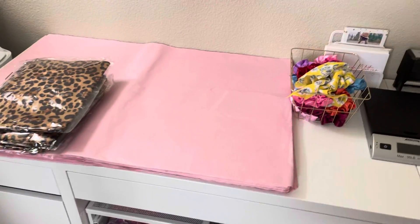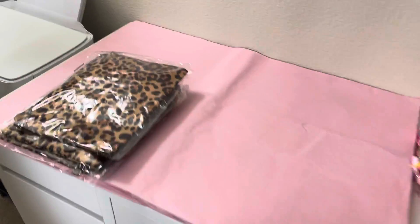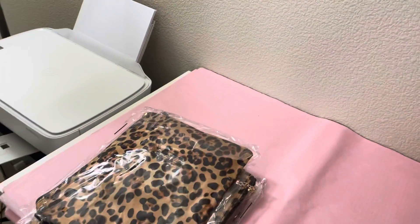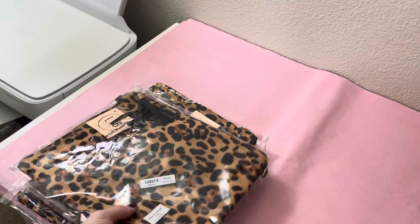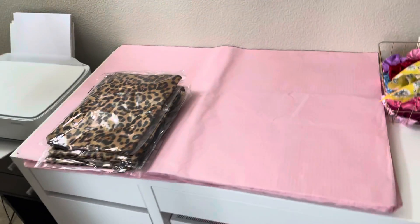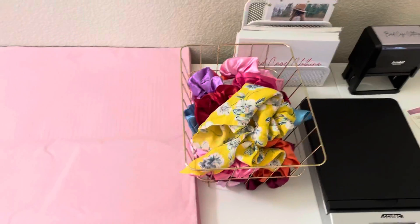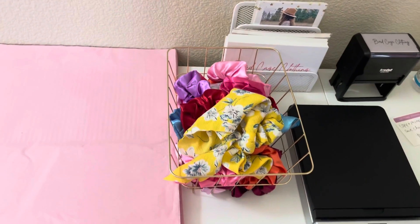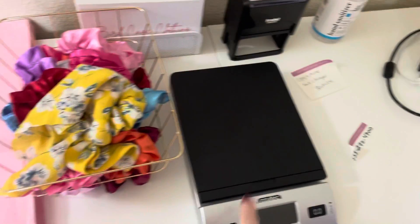I have all the tissue paper here — my color is pink, I got it on Amazon. Up here are our new arrivals coming in. I have some clutches, they're super cute and soft. Here are my scrunchies — I usually give a free scrunchie with every order. My weigh-in scale I got off Amazon.